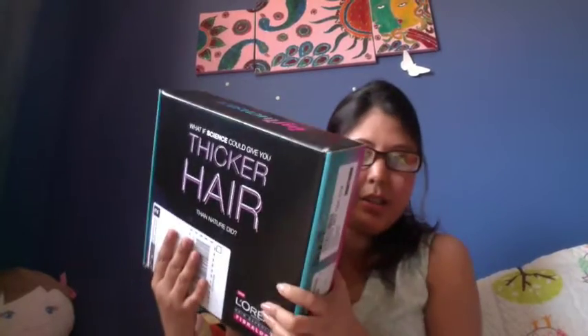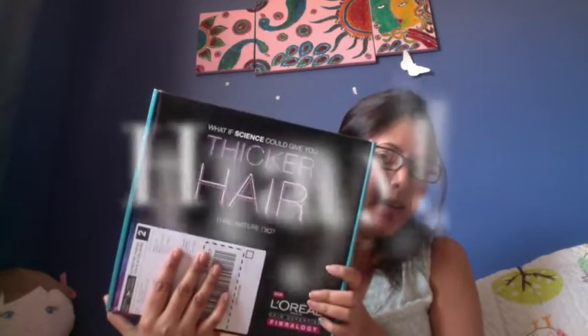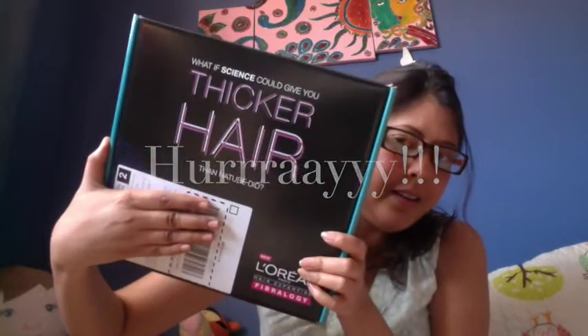If a product comes and they decide that you are fit for the product, they'll send it over to you to review. I signed up for Influencer last November and this is my first works box that I received in the mail today — L'Oréal Paris hair expertise Fibrology, which claims to make your hair thicker.